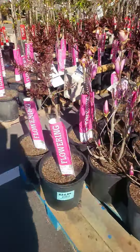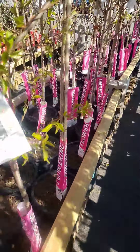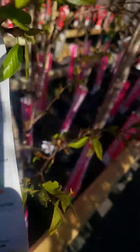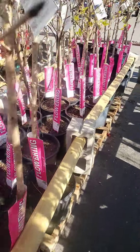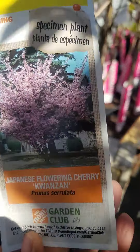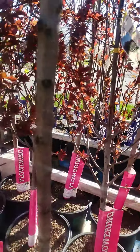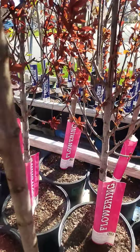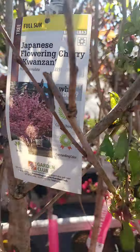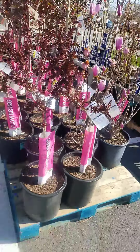Japanese maple. Look at this. Yoshino cherry. Come on. Japanese cherry. I didn't even get all the way back in there, but I just want you guys to see this. 50% off.